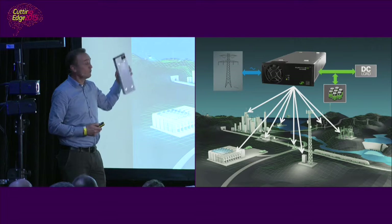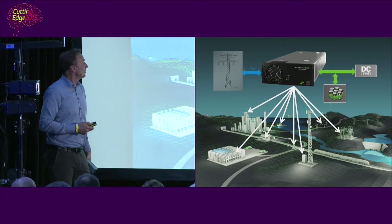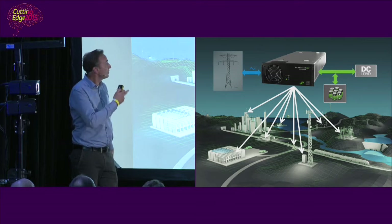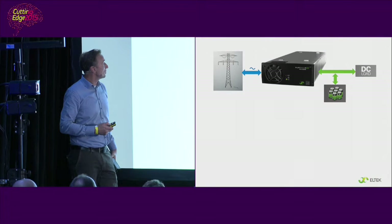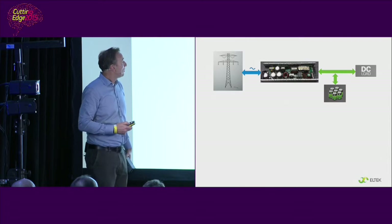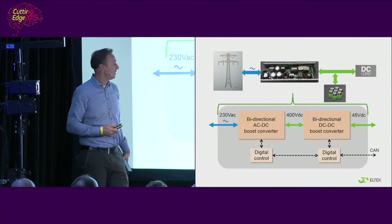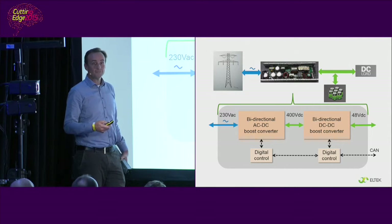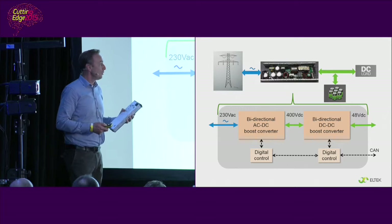This bi-directional power converter might enable a lot of these distributed battery systems to provide additional services to the grid. To think outside the box of what opportunities we can use these distributed energy storage systems for, let's peek inside the box and see what technology is inside. Inside you will find power components like inductors, capacitors, and switching devices — selected, dimensioned, combined, and controlled through digital control so that the wanted input and output are as required with minimum power losses.